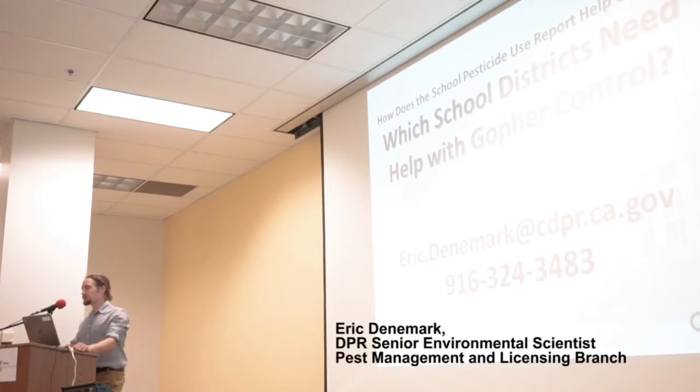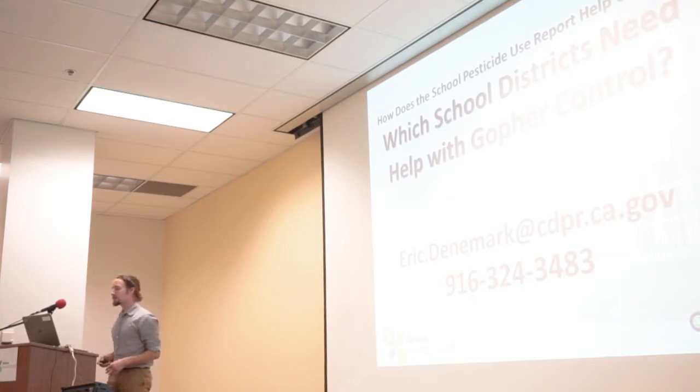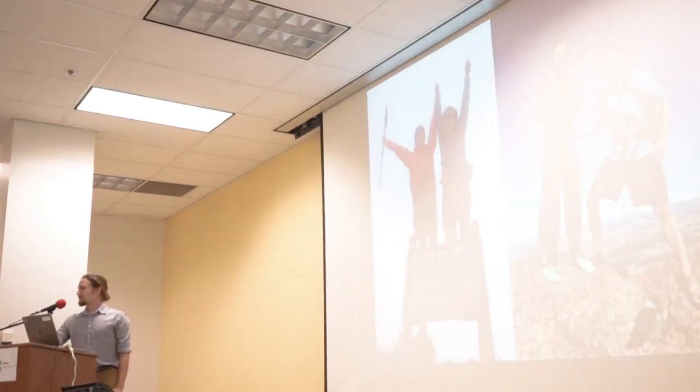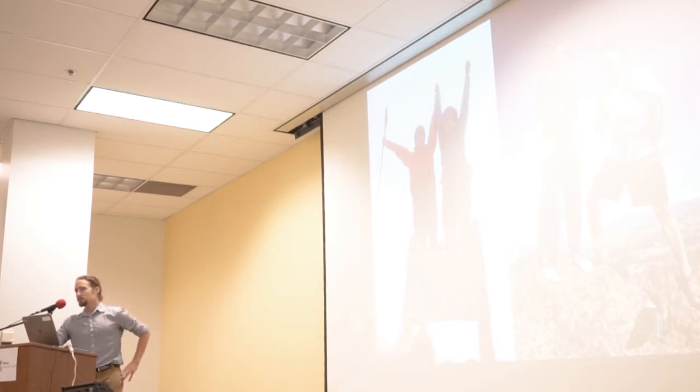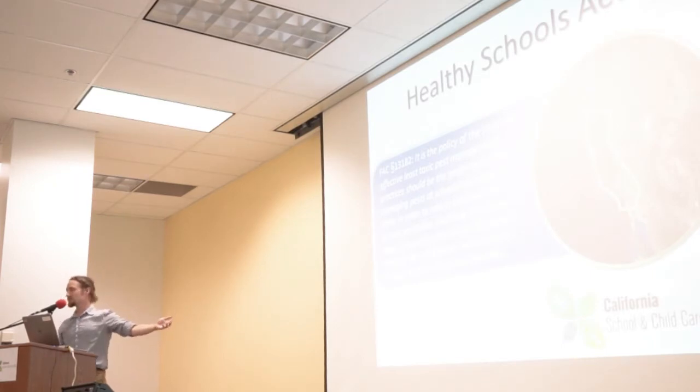Thank you to everyone for coming today. I really appreciate you being here to see what the school and child care IPM team is focused on in terms of gopher control. A little bit of background about myself: my wife and I are avid hikers, shown here on summits on the east and west coast. I used to be a commercial pest management professional with customers and accounts, and now my customer is all of the school sites in California.